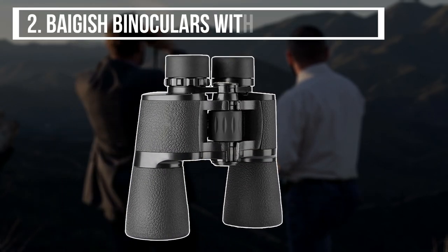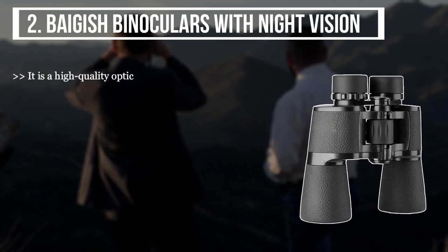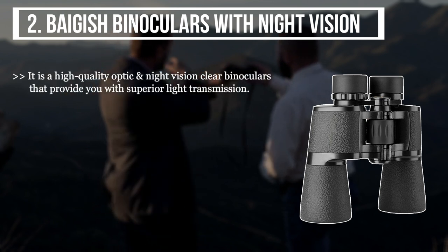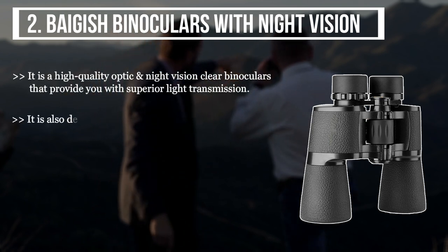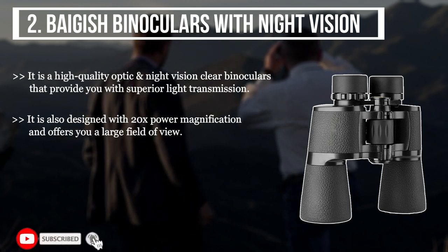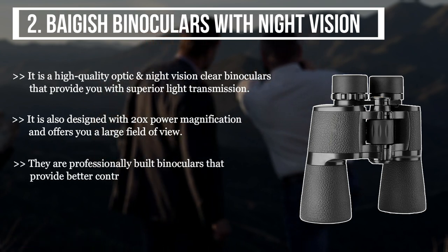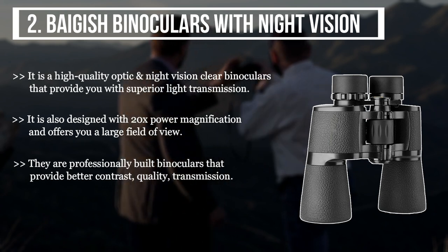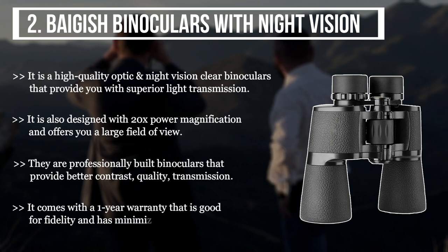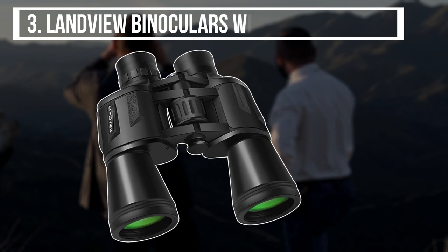The second product we have is the Bagish binoculars with night vision. It is a high-quality optic and night vision clear binocular that provides superior light transmission. It is designed with 20x power magnification and offers a large field of view. They are professionally built binoculars that provide better contrast, quality, and transmission. It comes with a one-year warranty, is good for fidelity, and has minimized distortion.